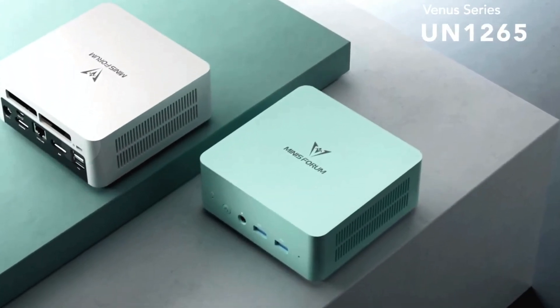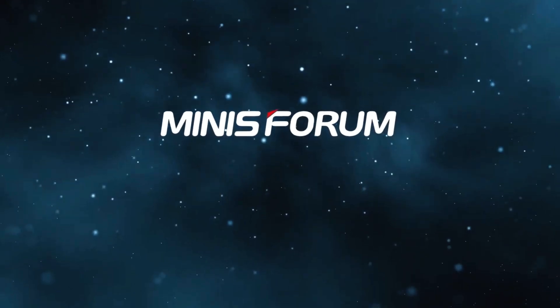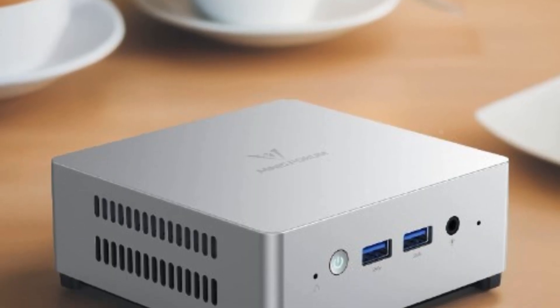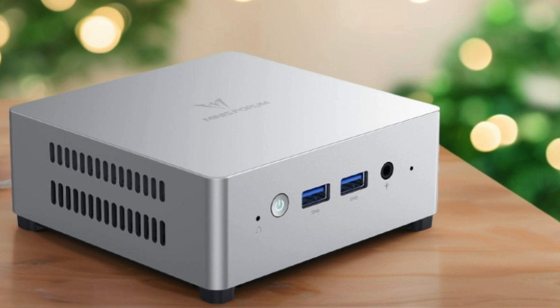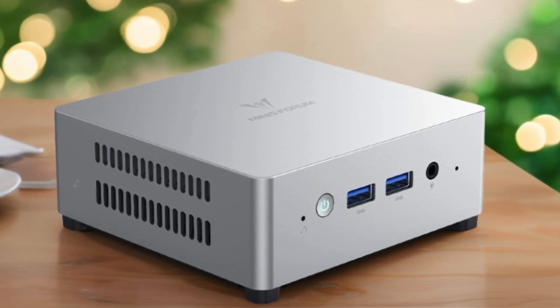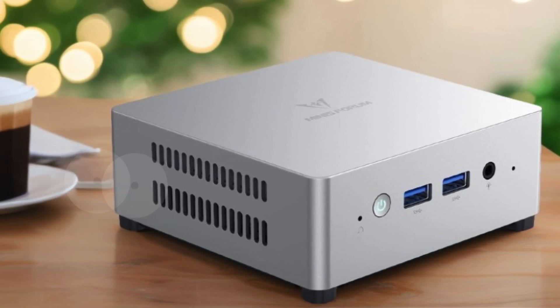Its triple 4K at 60Hz output capability allows you to connect three monitors simultaneously, enhancing productivity or providing a multi-dimensional entertainment experience. With a plethora of interfaces including HDMI, DisplayPort, USB-C, and USB ports, along with a 2.5-inch SATA HDD slot and TF card slot, versatility is at your fingertips. The included VESA mount enables easy setup, saving valuable desk space.